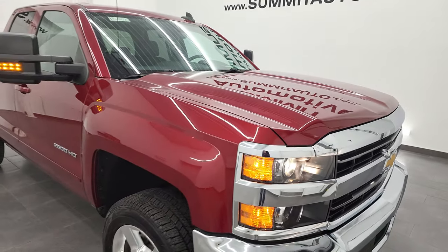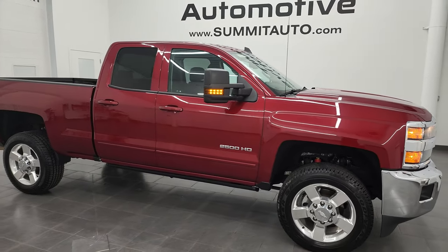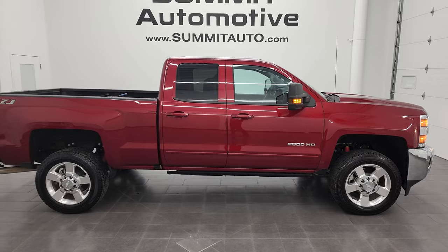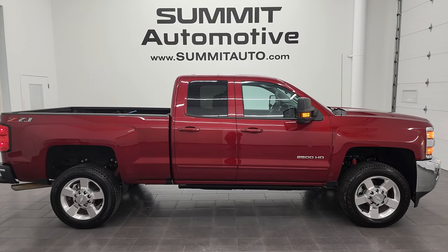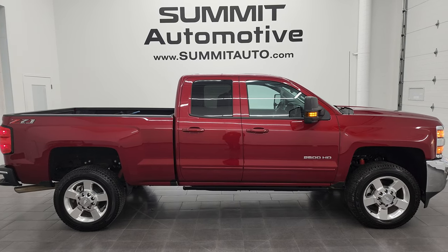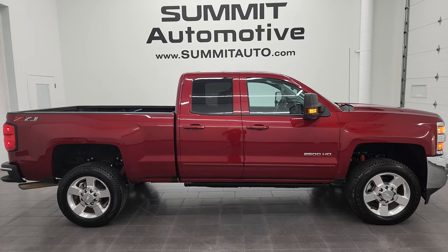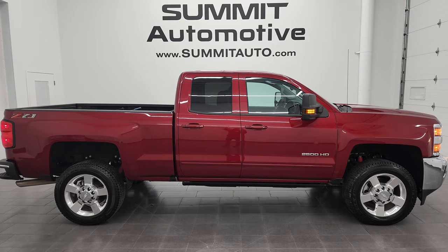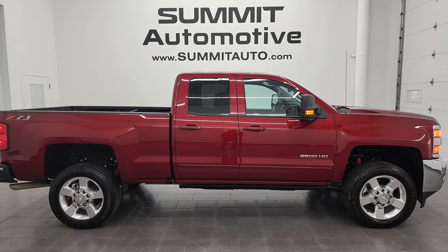I would highly recommend this truck from a quality and condition standpoint. To see more pictures of this truck or one of our other 550 new and used cars, trucks, SUVs, minivans, Wranglers, half-tons, three-quarter-tons, and one-tons — go to summitauto.com for full pictures and descriptions of every single vehicle from two locations. And if you'd like to check out more HD videos, go to youtube.com/summitauto. Remember to like, subscribe, and share, and click the bell notifications — you'll get updates on the videos I do each and every day here at Summit Automotive.